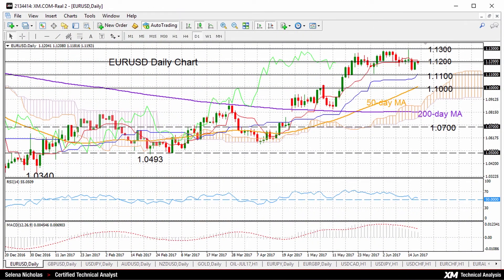Hello, welcome to the weekly technical analysis review. It's Monday, June 19th. I'm Celina Nicholas, technical analyst at XM.com, and we'll look at some major pairs on the daily chart.